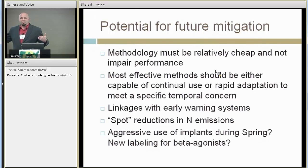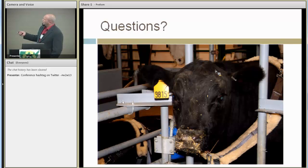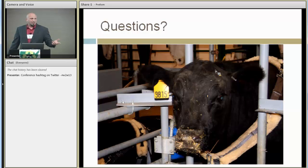When we look at potential management systems for mitigation, the big things to keep in mind are that they have to be relatively cheap and not impair performance. That's where implants are really useful — you might pay two or three dollars for an implant, and in our study those steers gained about 70 pounds more. At roughly a dollar per pound of live weight, that's 70 dollars more for a two or three dollar investment — something producers may do anyway. We need options that can be used continuously or rapidly deployed during time periods when we need to mitigate emissions, possibly linked to early warning systems.